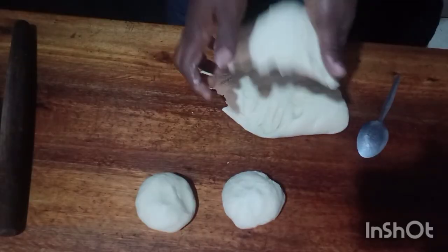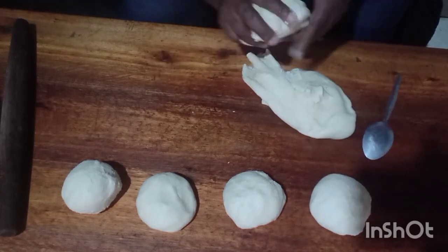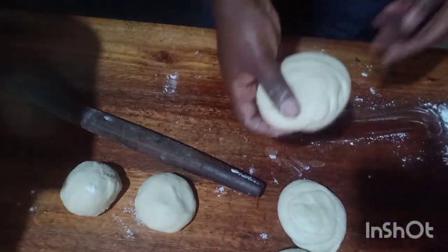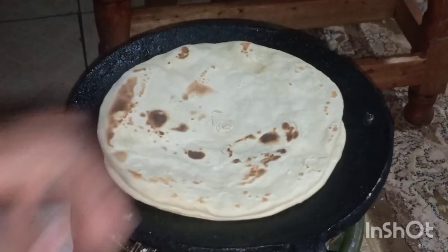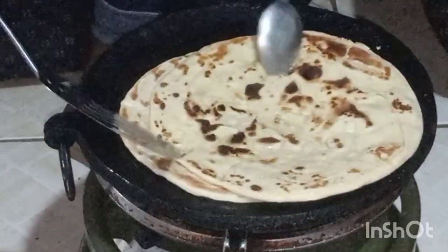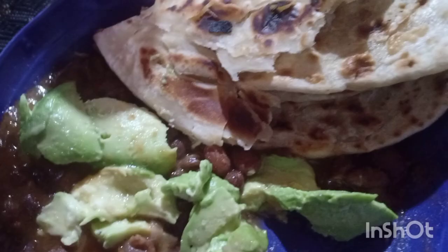This is how we make it. There's a video that shows how I prepare the chapattis step by step — if you haven't seen it, I'll put the link in the description box. I also love chapattis with beans; we call them 'marago' here. I add a little bit of avocado too.